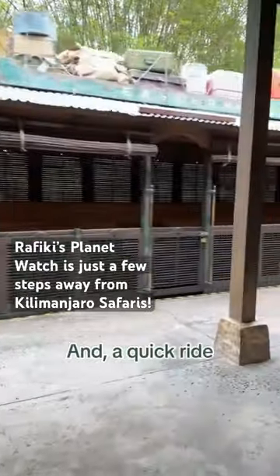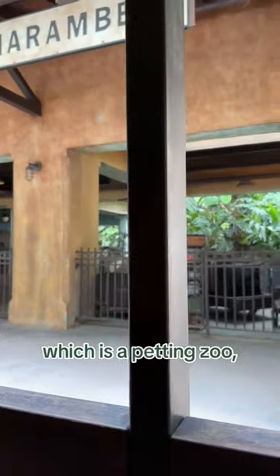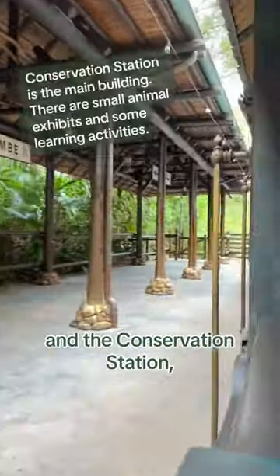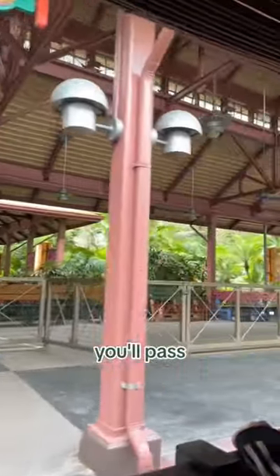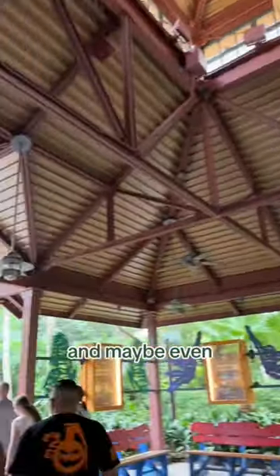A quick ride will take you to the Affection Section, which is a petting zoo, Habitat Habitat and Outdoor Discovery Trail, and the Conservation Station, which is an animal care facility. And the coolest part is along the way, you'll pass behind Kilimanjaro Safaris and be able to see animal barns and maybe even a few animals.